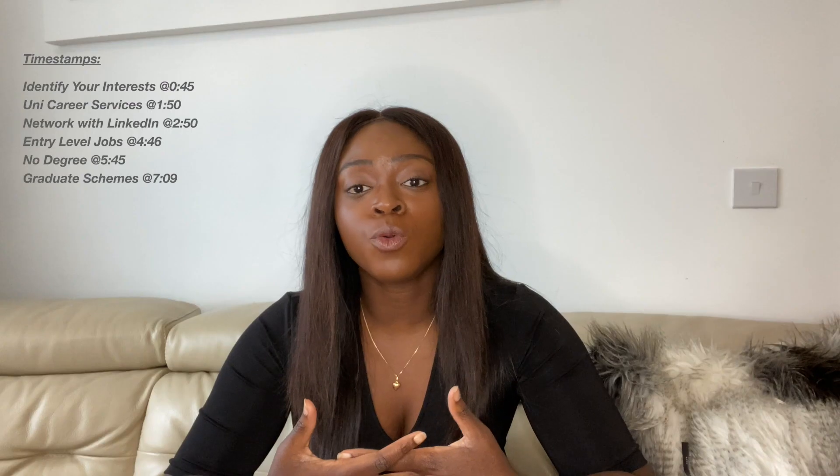Graduate schemes are another great way to break into the tech industry without any relevant experience, because a lot of grad schemes will actually employ you whatever your degree subject. Some companies may still have a preference towards students who studied STEM subjects, so just make sure to do your research. I won't be going into more detail about grad schemes here because I actually already have a whole separate video on them, which covers assessment centers, psychometric tests, applications, and red flags to look out for when applying. So if you haven't seen that, make sure to check that out — I'll put a link somewhere on screen.